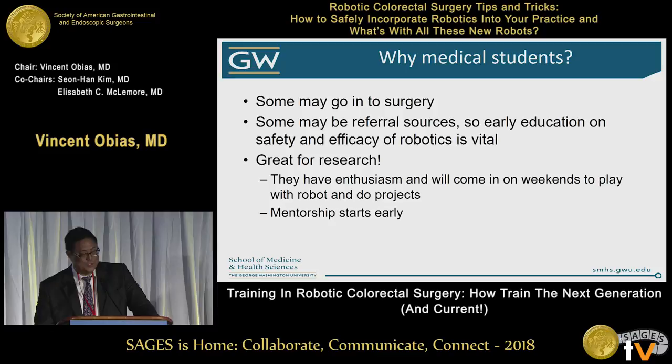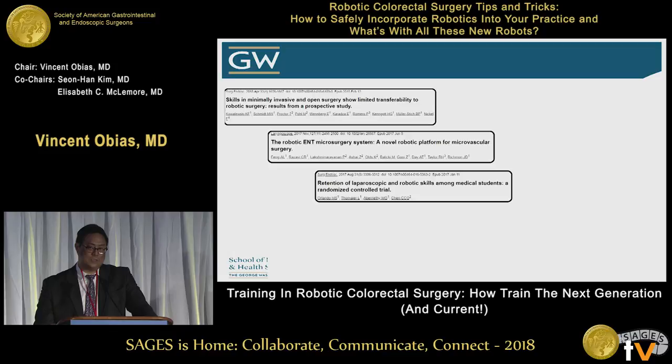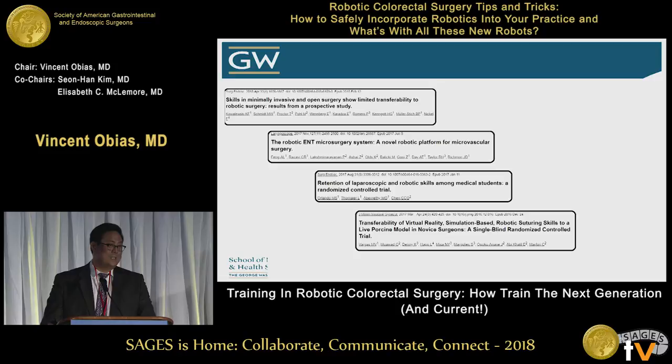So mentorship starts early. Here is a variety of papers, all based on robotics, based on training medical students. Because honestly, it was easier to find a bunch of medical students to volunteer to come in on the weekend to do research projects than it was the residents at this time.